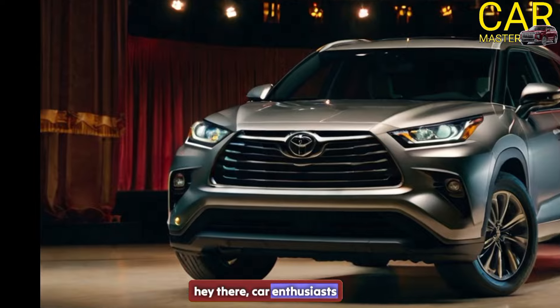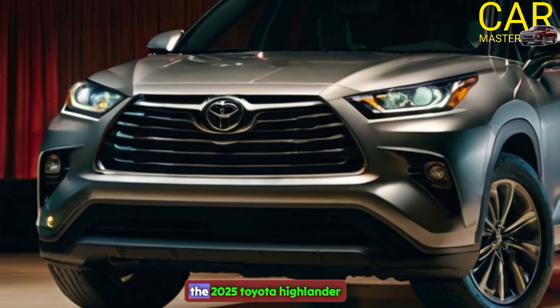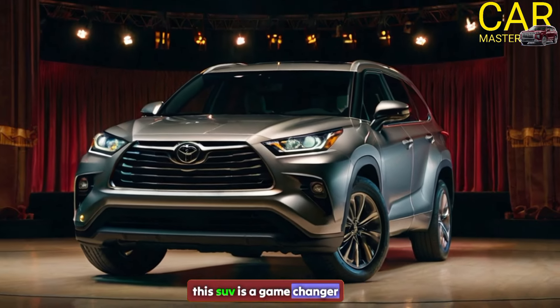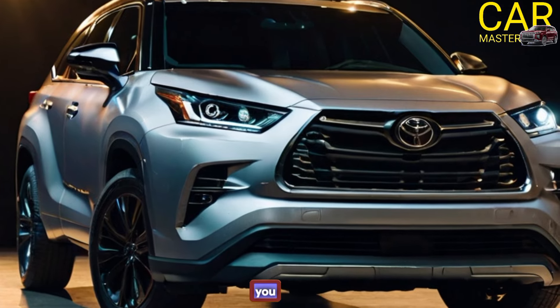Hey there, car enthusiasts! Today I'm excited to talk about the 2025 Toyota Highlander. This SUV is a game changer in the world of family vehicles, and I can't wait to share all the details with you.